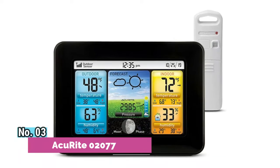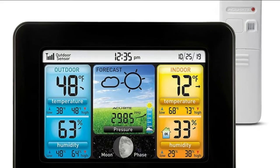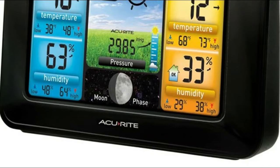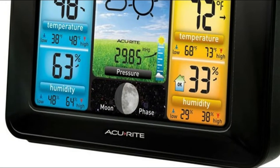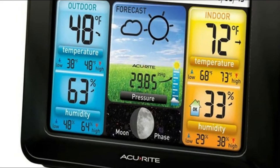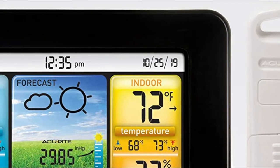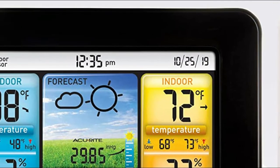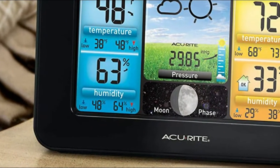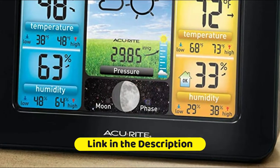Number 3: Accurite 02077. A remote temperature sensor hung outside provides a hyper-local personalized weather forecast 12 hours from your current conditions. Automatically adjusts for daylight saving time. The easy-to-view display with an adjustable dimmer makes for the perfect addition to your home technology, with easy placement anywhere in the house or office. Receive readings for indoor and outdoor temperature, humidity, and barometric pressure trends. Displays trend arrows and acts as a weather clock, so you'll always know the latest weather trends and current time.